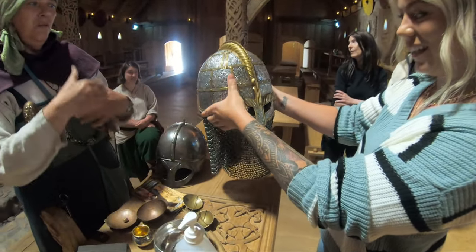GoPro on GoPro — it's a GoPro-ception! There's two faces here, look at that. Hello — an Iron Age village!